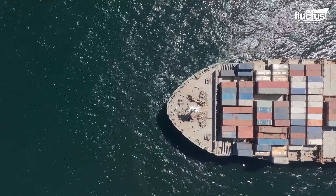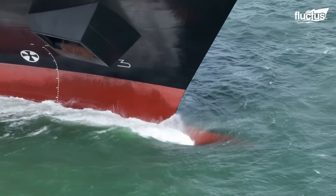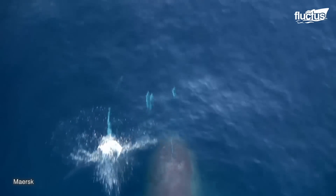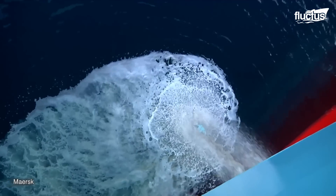In order to protect themselves, container ships and other freighters have developed a series of ingenious defense tactics, and unlike military solutions, most of these are decidedly non-lethal.